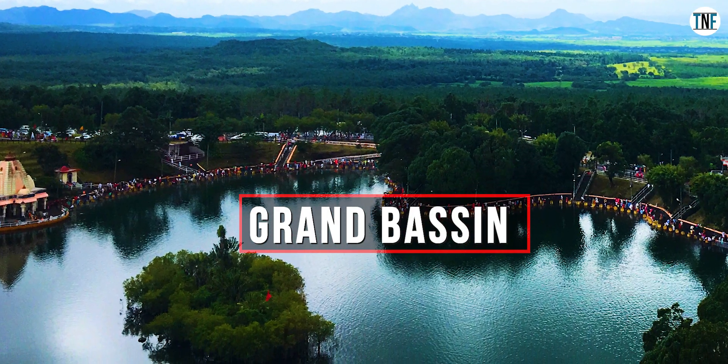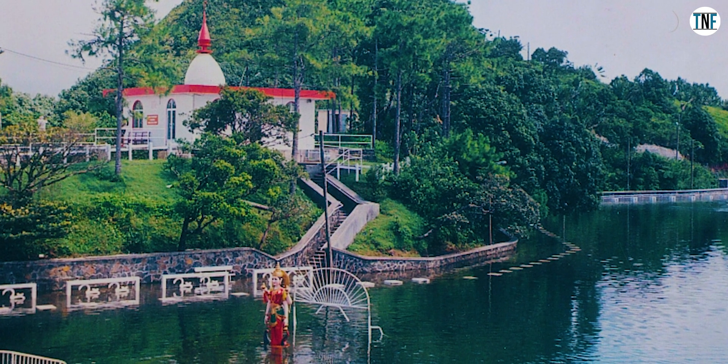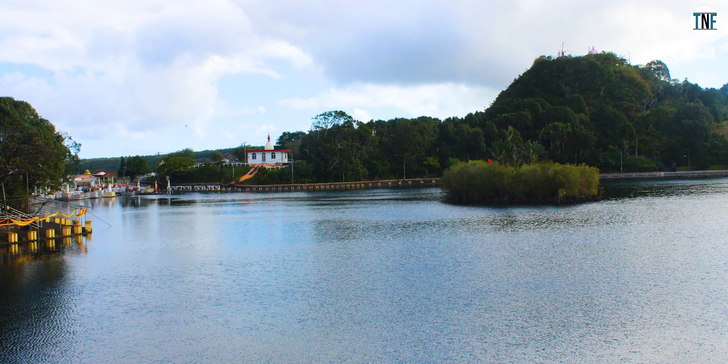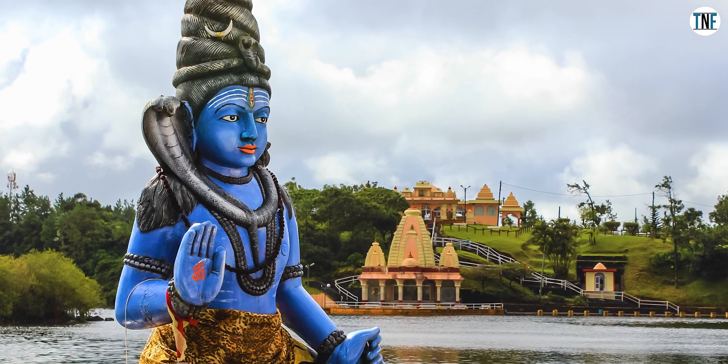Grand Basin: The place is also known as Ganga Talao. Located 600 meters above sea level, it is a holy lake for Hindu devotees. It is believed that the water inside this lake is connected to the holy river Ganges of India. Beside this beautiful lake there is a temple dedicated to Lord Shiva.